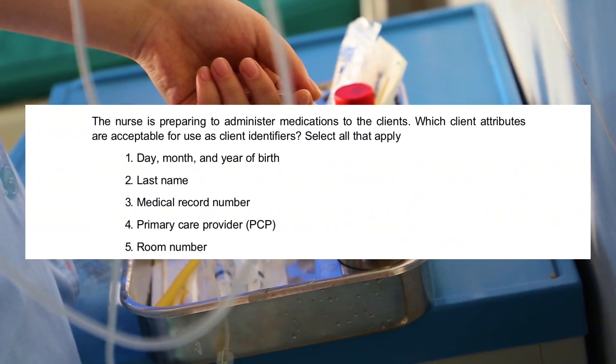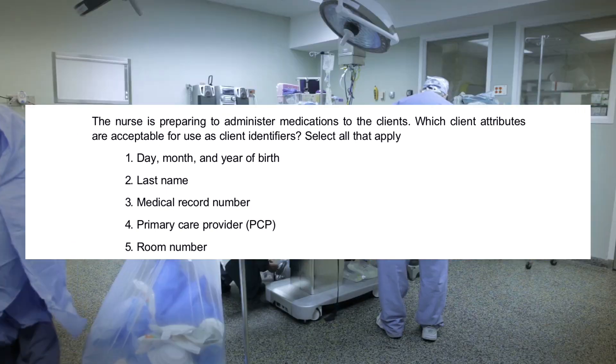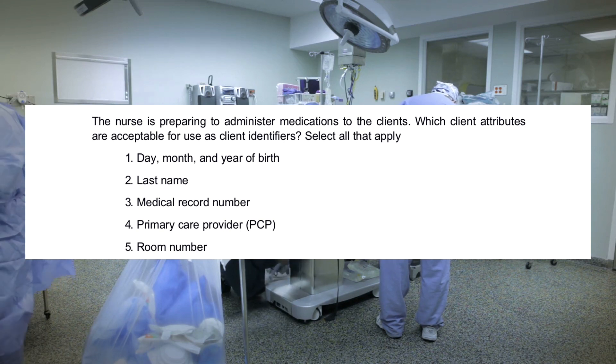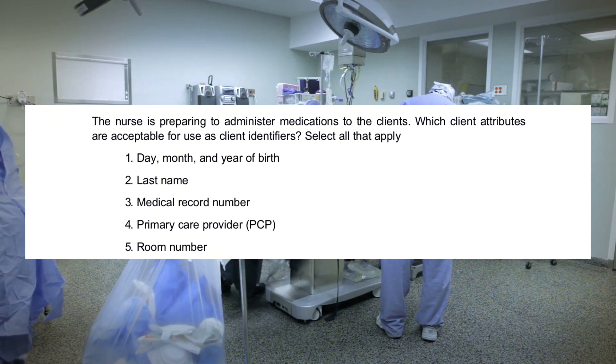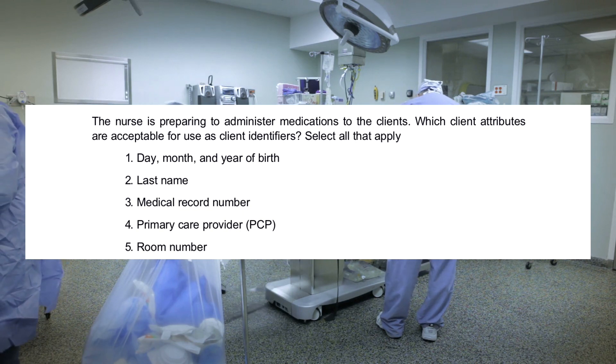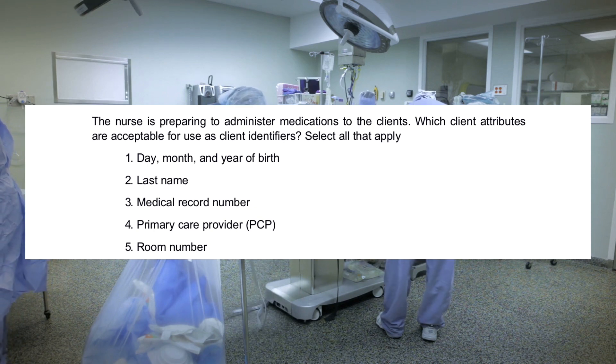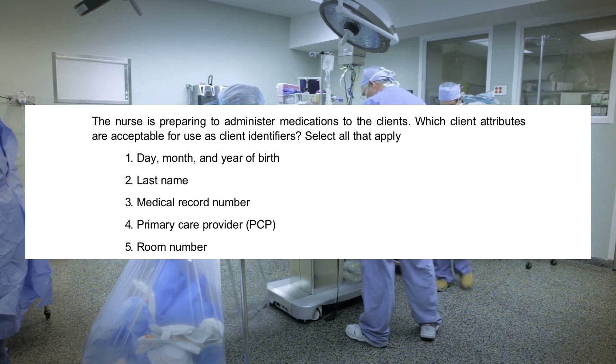The nurse is preparing to administer medications to the clients. Which client attributes are acceptable for use as client identifiers? Select all that apply. 1. Day, month, and year of birth. 2. Last name. 3. Medical record number. 4. Primary care provider (PCP). 5. Room number.